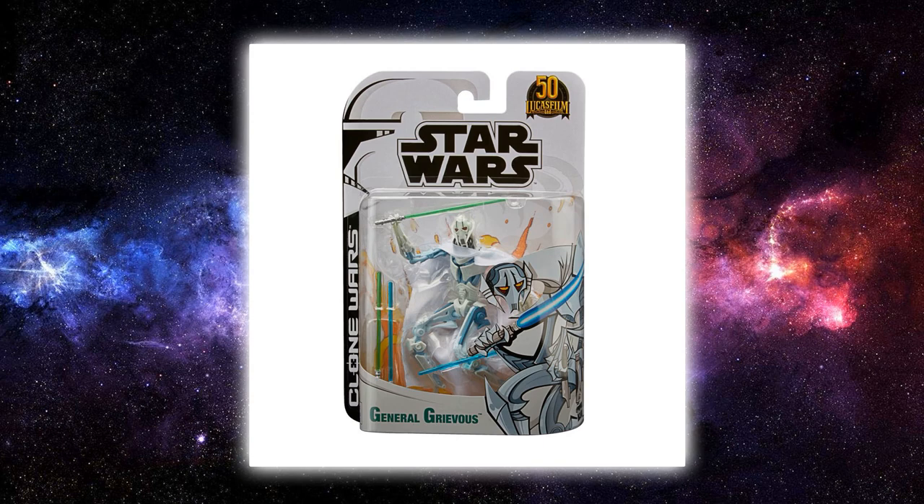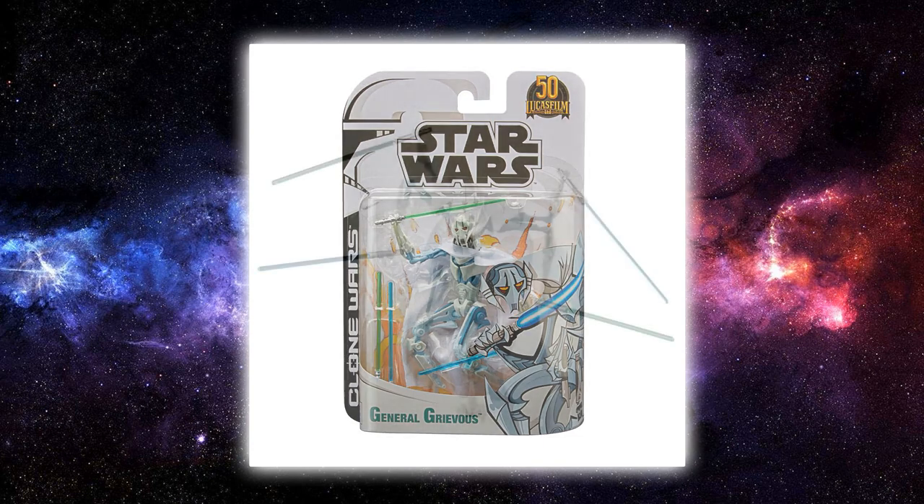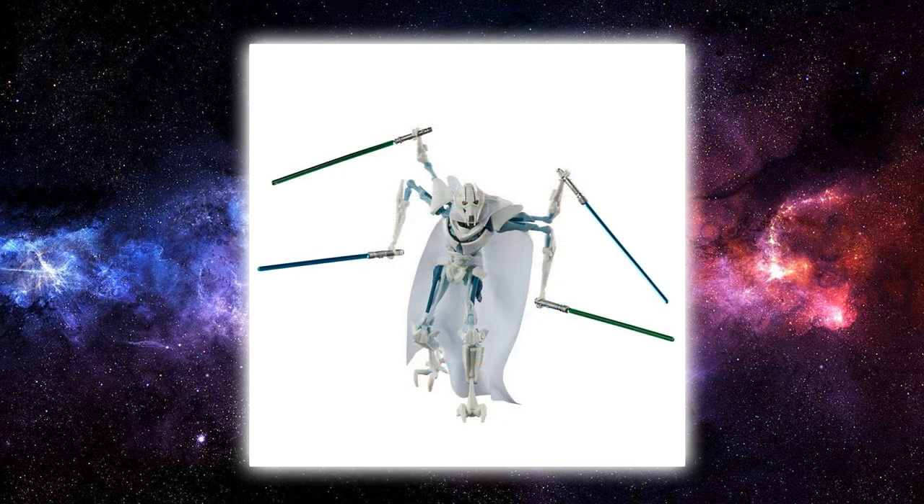It didn't really need any retooling — it's a fine release. It looks really nice on the card, and in the loose image it does look kind of cool if you want that 2003 Clone Wars aesthetic on a shelf. Overall it's just not really doing it for me, but I can see why people would love this figure — it's not terrible, just not quite hitting it on all levels for me.